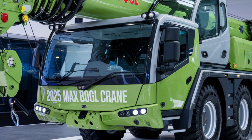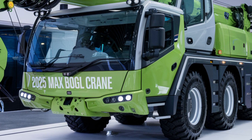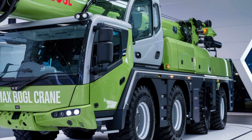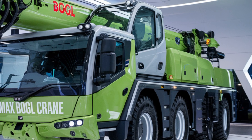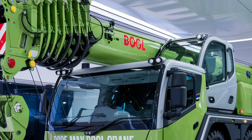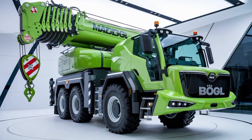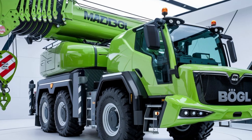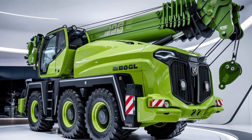So whether it's power, precision, or safety you need, the Max Bogle Hydraulic Crane 2025 has it all. From advanced hydraulics to an operator-friendly design, it's engineered for the toughest jobs in the industry. Interested in learning more? Don't forget to like, subscribe, and drop a comment with your thoughts on this incredible piece of machinery. Thanks for watching and stay tuned for more heavy machinery breakdowns and reviews.